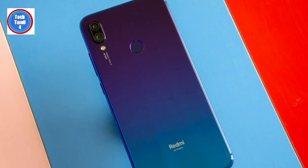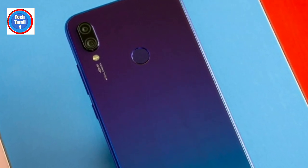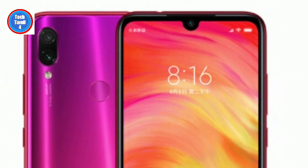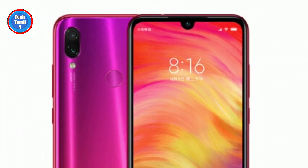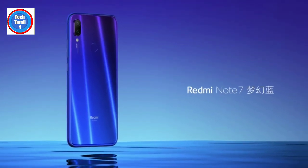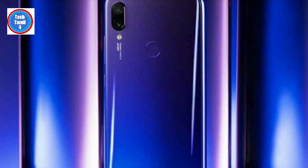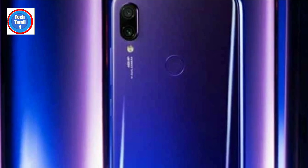It is a budget segment chipset. It has a Qualcomm Snapdragon 660 with a 14nm processor. For a 15K budget, it is one of the best processors. The CPU is an octa-core configuration, combining performance and efficiency cores.